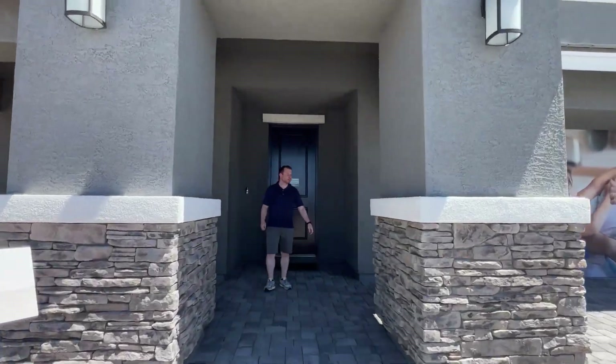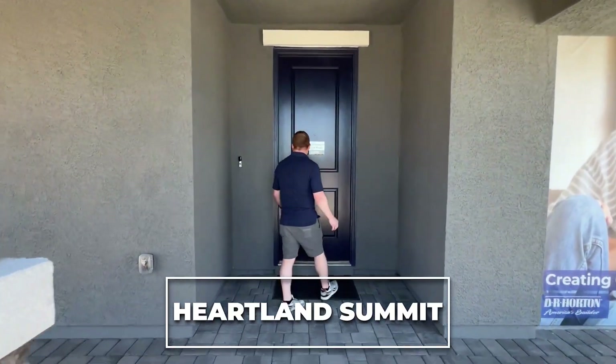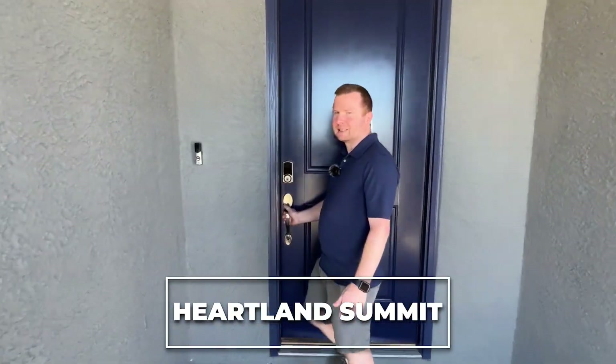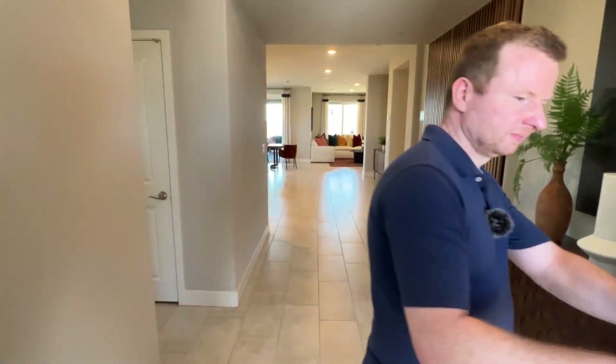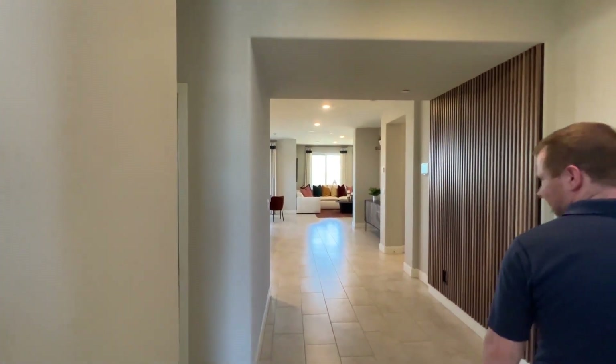Let's head in. We're in this fantastic community, Heartland Summit, where the homes are built by D.R. Horton. And wait until you check out this home — we have a massive home to show you guys.